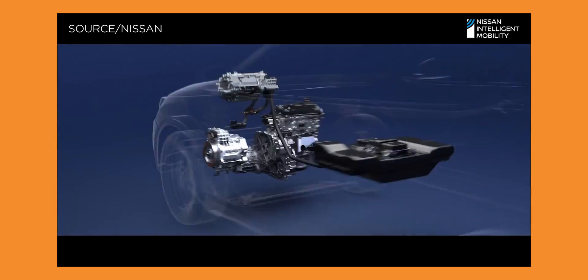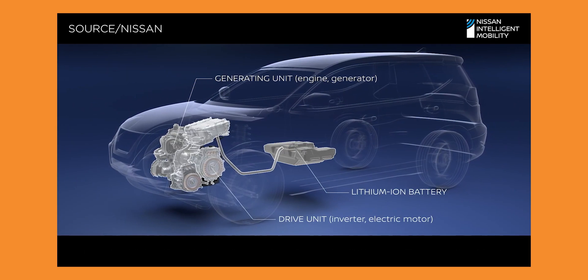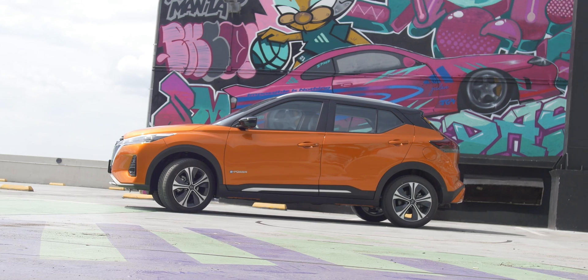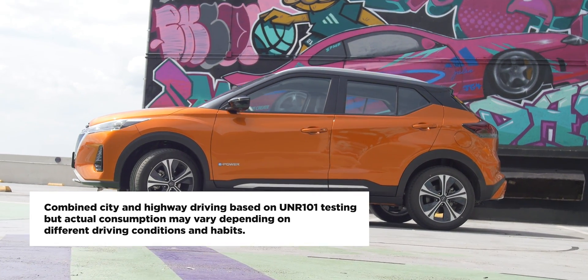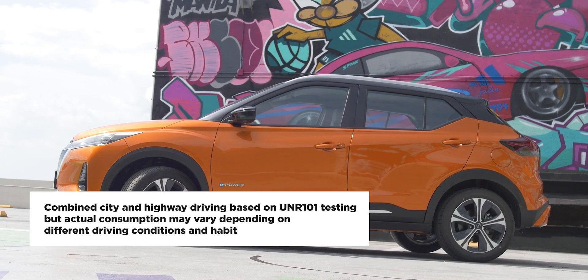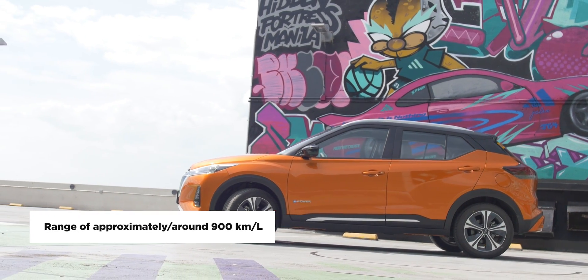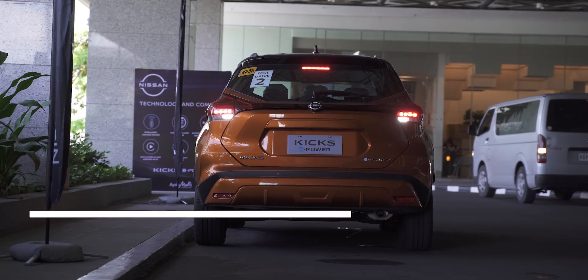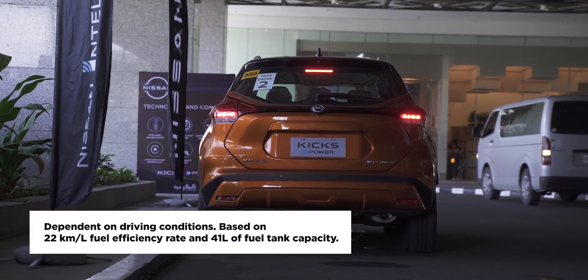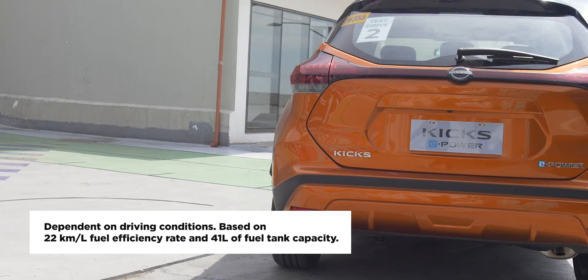It's a high-tech solution that's very timely, especially with fuel prices at an all-time high. With this hybrid approach, the Kicks ePower can average around 22 kilometers per liter in mixed highway and city driving. What's even more impressive is the range — the Kicks ePower can do approximately 900 kilometers on a single tank. Imagine going from Vigan City in Ilocos Norte all the way to Legazpi City in Camarines Sur on a single tank, and still having enough power to go around town for a food trip. Now that's a record breaker.